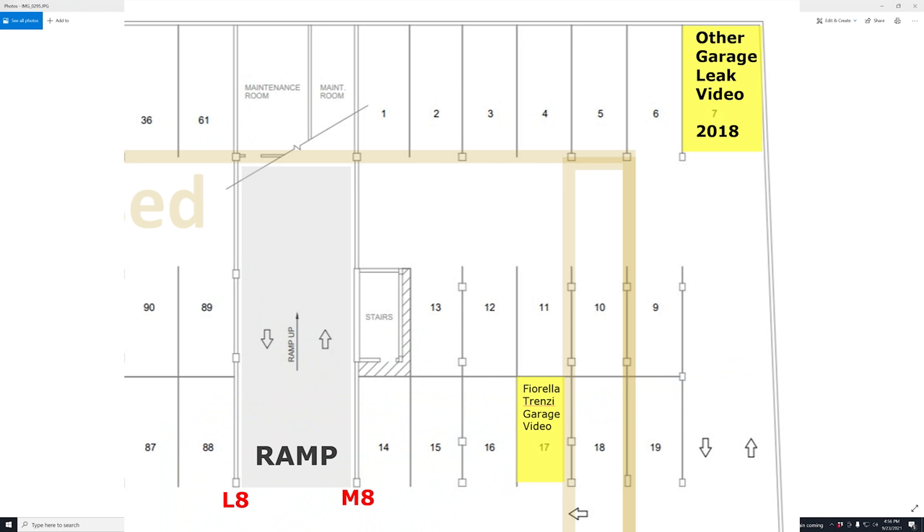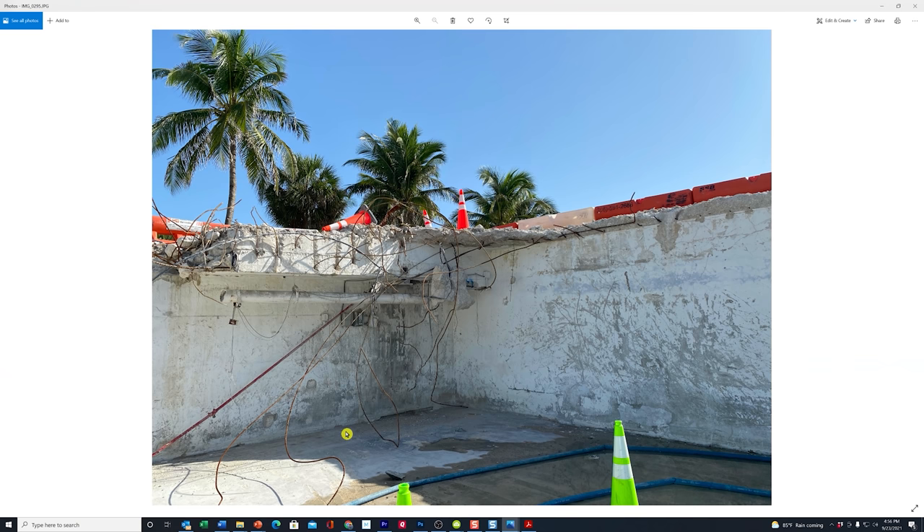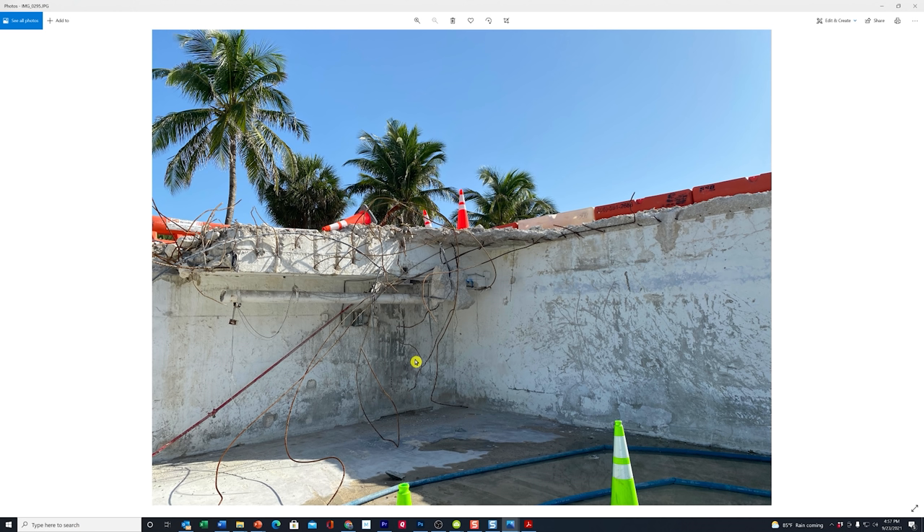This is space number 7 in the corner — the northeast corner of the garage. This is the second spot that when we showed you the video from Fiorello's garage walkthrough back in early July, we showed you another video that a resident lady took back in 2018, where she showed water pooling in this area behind her car and running down the wall at this point. So that's something we want to keep in the back of our minds as well.